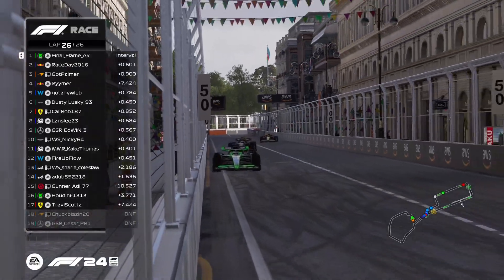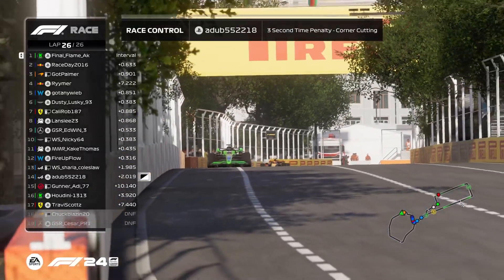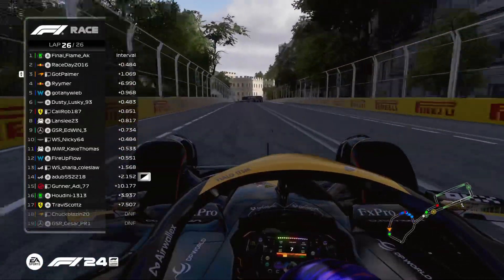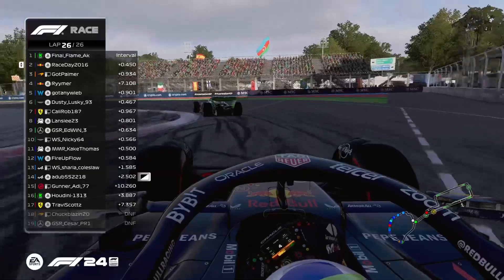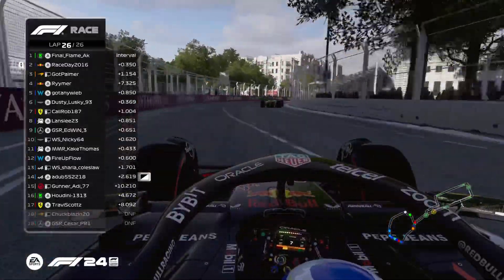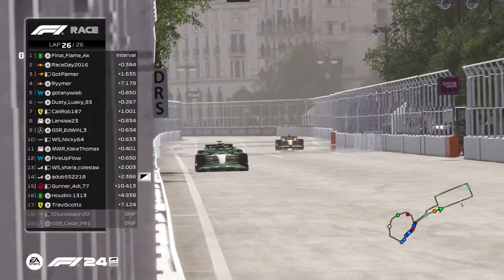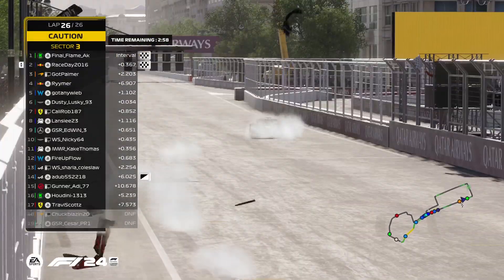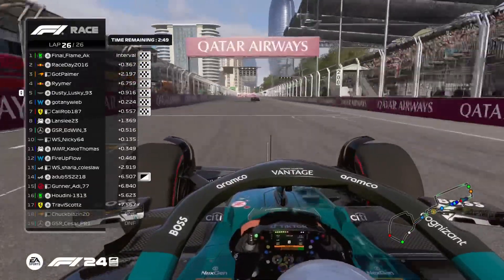Making their way up through the castle for the final time — Final Flame six tenths ahead of Race Day. Adub has a three-second time penalty for corner cutting — one of the only penalties of the day. Palmer is now outside even DRS range — four and a half tenths back. Race Day with half a second or less to the back end of Final Flame through turns 18 and 19 for the final time. Will Race Day have enough? Final Flame trying to hold on. He didn't start the fire, but the flame eternally burns — Final Flame your winner in Baku! Race Day crosses the line in second. Dusty Lusky getting around Gotney Weeb takes fifth in a great Division One return.